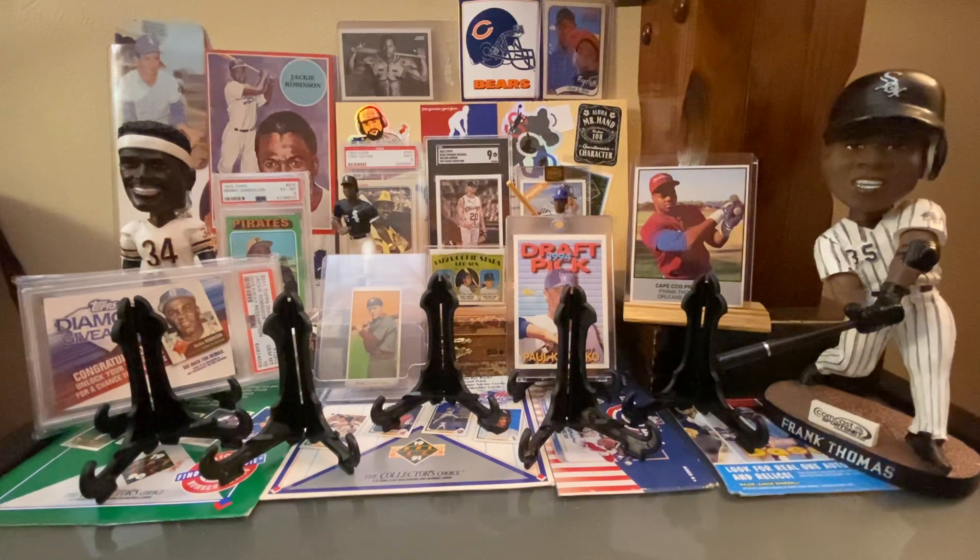Here is an Abbott hologram card. We weren't sure if it's Denny's or Upper Deck — it might be Denny's, or it might just be Upper Deck. Either way, a cool find.